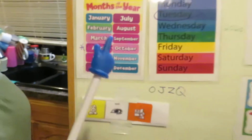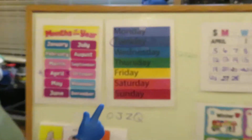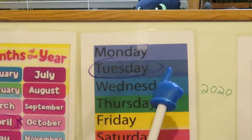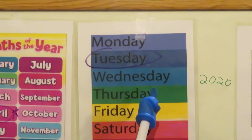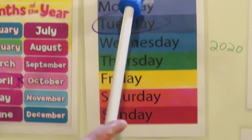It's the fourth month of the year. So we said yesterday was Monday. What day is it today? It's Tuesday! Good job. Let's sing our song. Ready? Monday, Tuesday, Wednesday, Thursday, Friday, Saturday, Sunday — the days of the week. Good job!